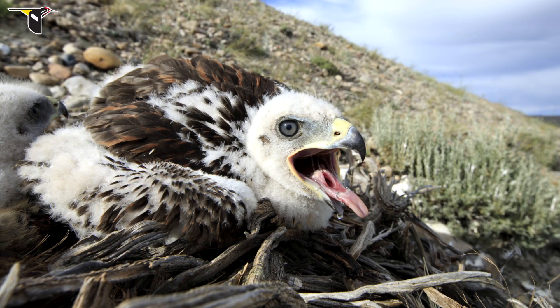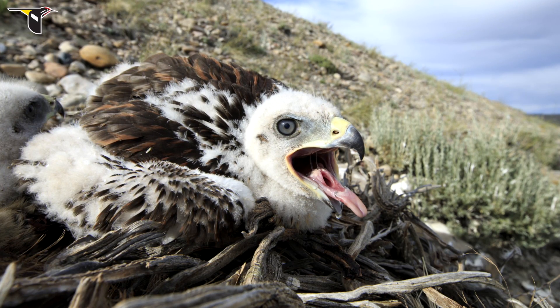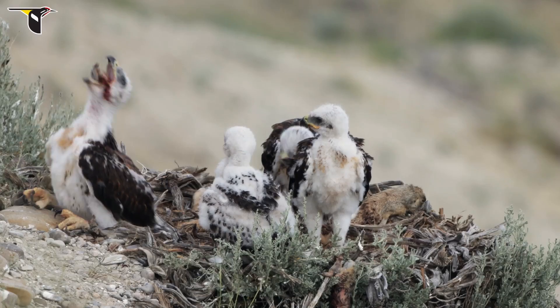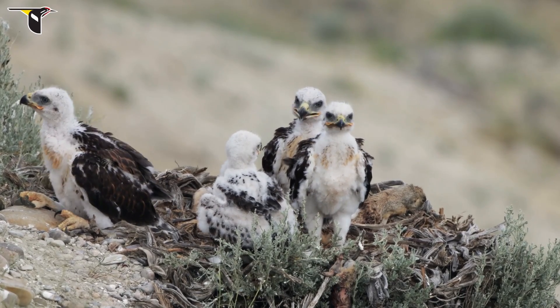They have this cool adaptation where their windpipe is attached to their tongue and it comes very far up into their mouth. So when they're swallowing these large prey items, they sort of have this snorkel tube that they can still breathe through.